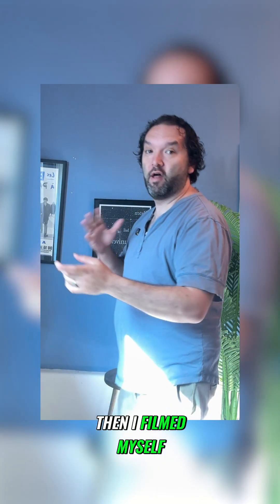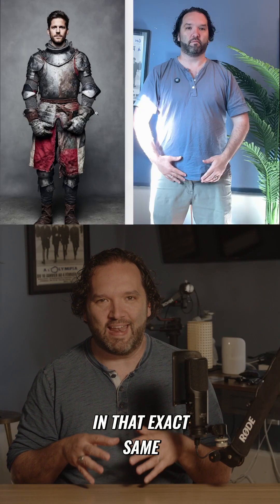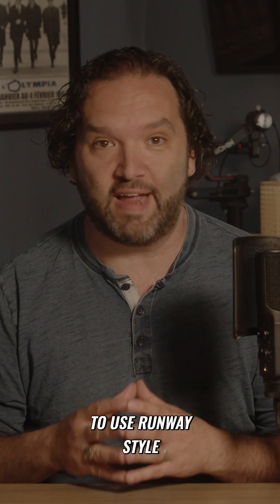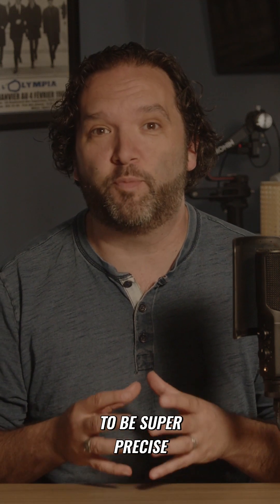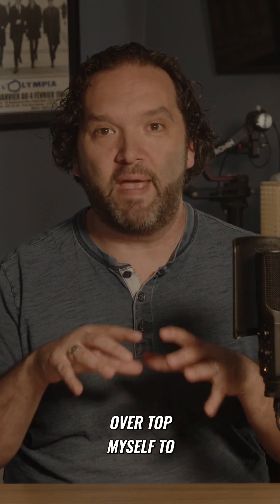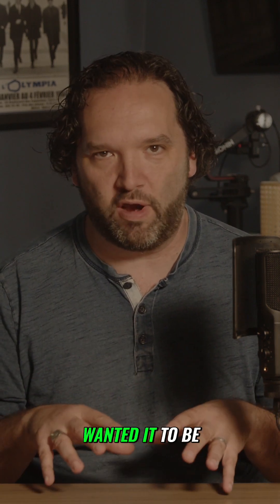Then I filmed myself. The most important part of this is I needed to be standing in that exact same position because I wanted to use Runway's style transfer, and it needs to be super precise. I aligned the knight over top myself to make sure that it was exactly what I wanted it to be.